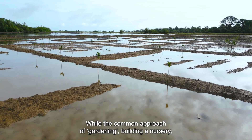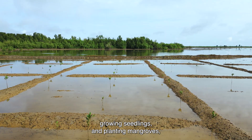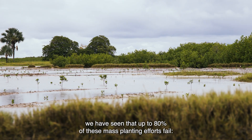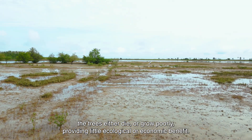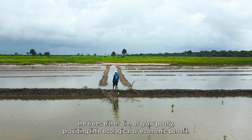While the common approach of gardening, building a nursery, growing seedlings and planting mangroves has been widely used, we have seen that up to 80% of these mass planting efforts fail. The trees either die or grow poorly, providing little ecological or economic benefit.